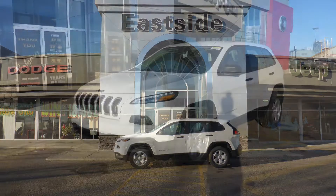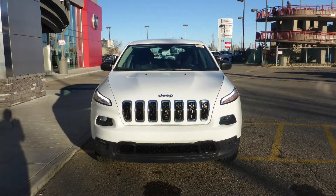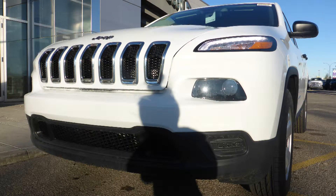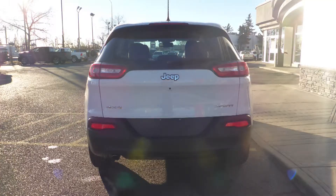Hi John, this 2018 Jeep Cherokee Sport comes equipped with a 2.4 liter engine and automatic transmission, power heat and manual folding side mirrors, 5-function halogen projector headlamps, 17-inch steel wheels, and a white exterior.